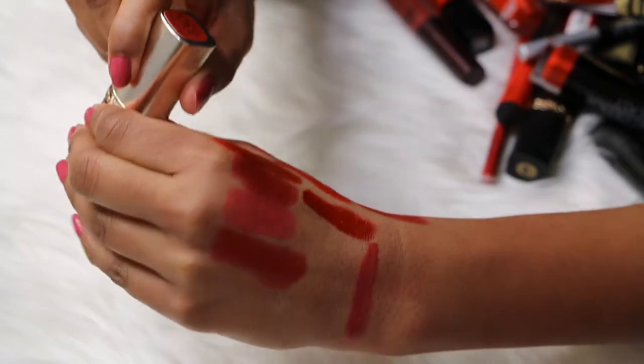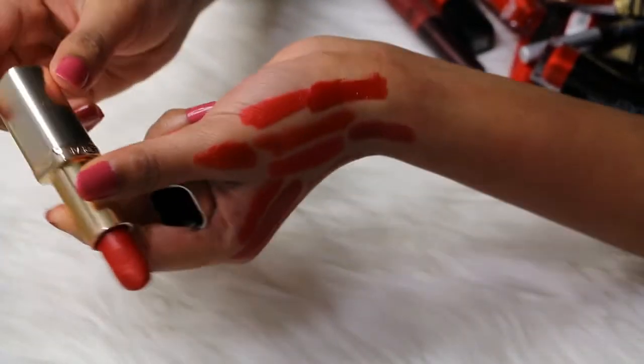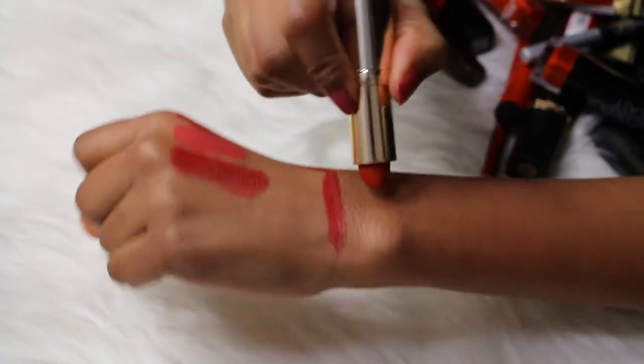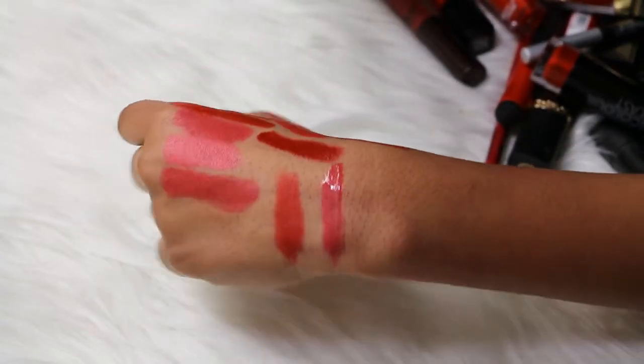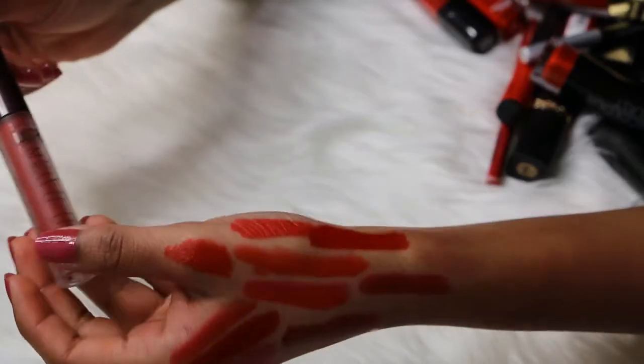Then I have one of my favorite reds of all time — this is the L'Oreal Colorish Matte lipstick in the shade 330 Coco Rico. Look how destroyed it is, it's really bad, but look at it — it's a beautiful red color. I really love it, looks great on everyone. Love it, keeping this one.